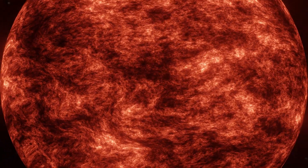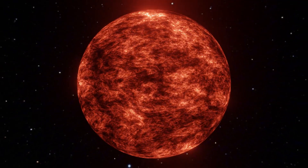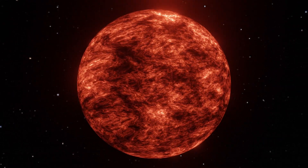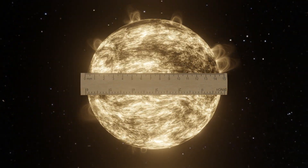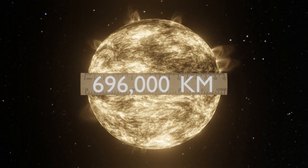Let's start with UY Scuti, the most widely recognized champion for now. It's a red supergiant star sitting about 9,500 light-years away in the constellation Scutum. Astronomers estimate its radius to be anywhere between 900 and 1,700 times the Sun's radius, with recent studies leaning toward the upper end around 1,700 solar radii — making it very likely the largest star currently confirmed. One solar radius is about 696,000 kilometers, nearly 110 times the size of the Earth.